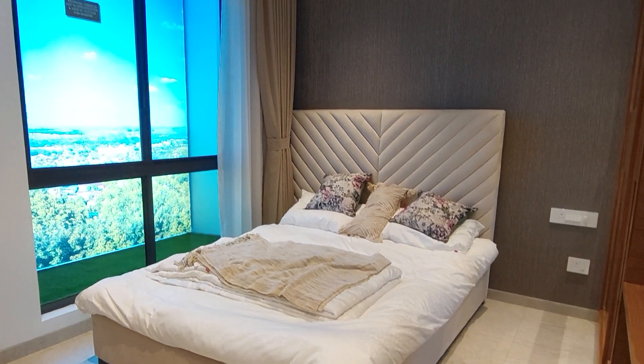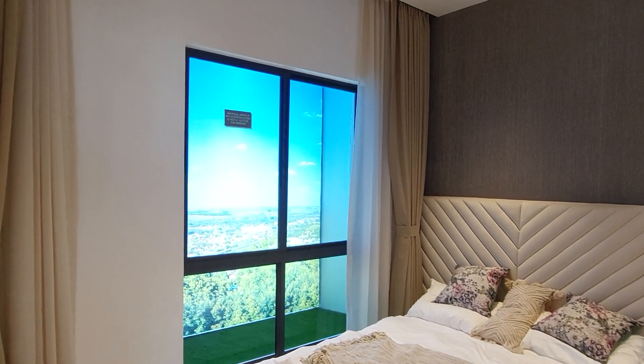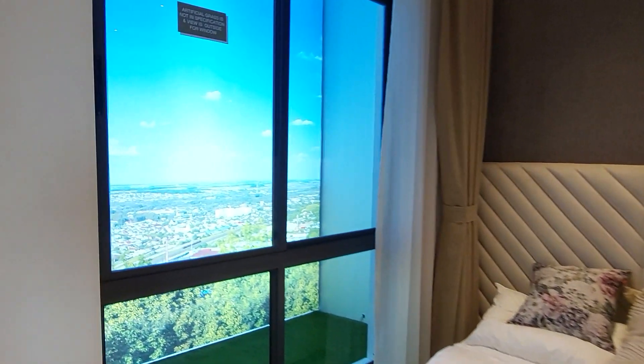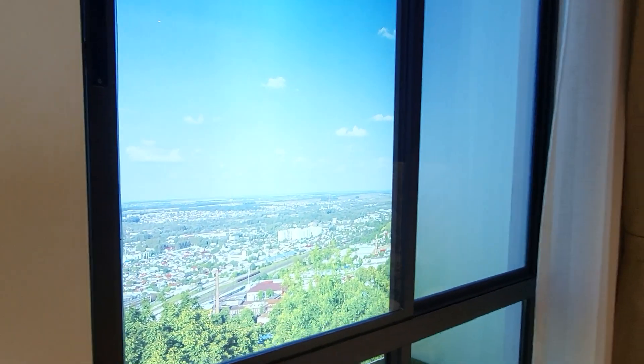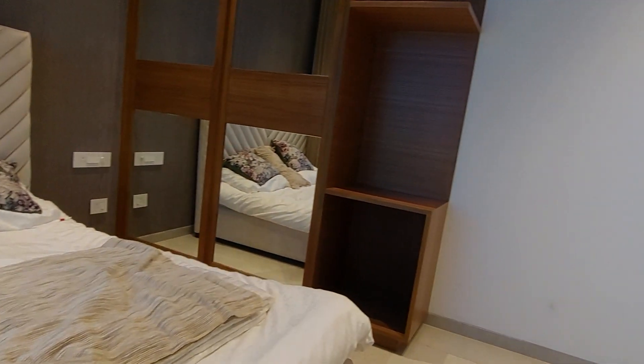This bedroom is approximately 11 feet by 10.5 feet, with a king-size bed and a big French-style window — you can have a similar view. This is near Taratala. Here you can see the wardrobe, which you can decorate like this.